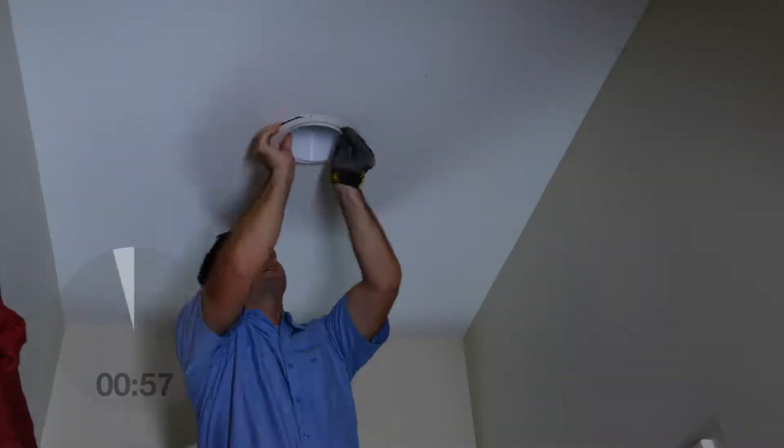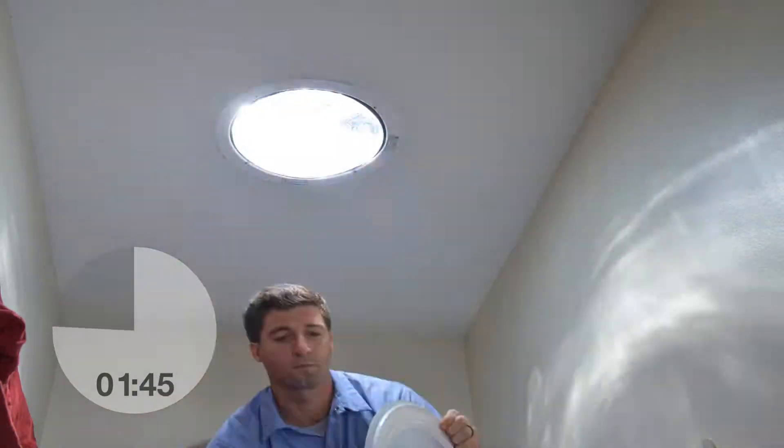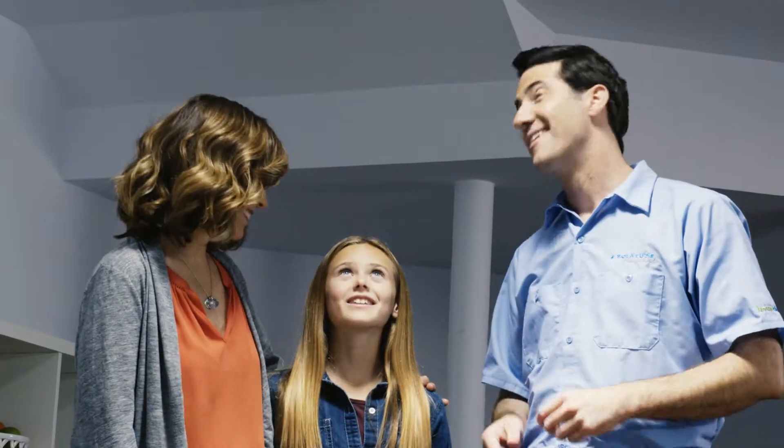And all backed by the Solatube Premier Dealer Warranty, which means total confidence for you. So call us now to get a no-obligation, in-home consultation with our daylighting experts.